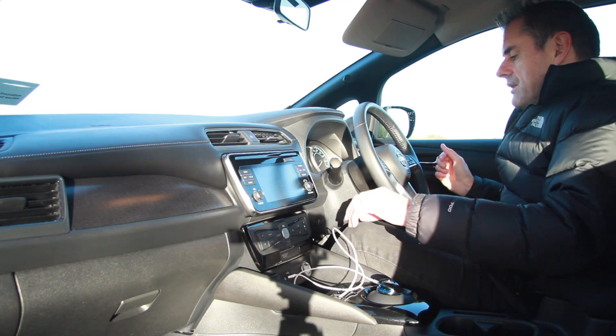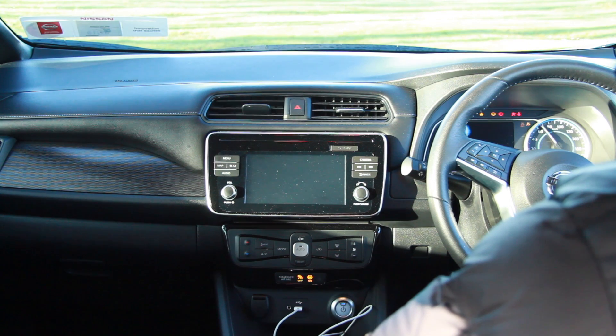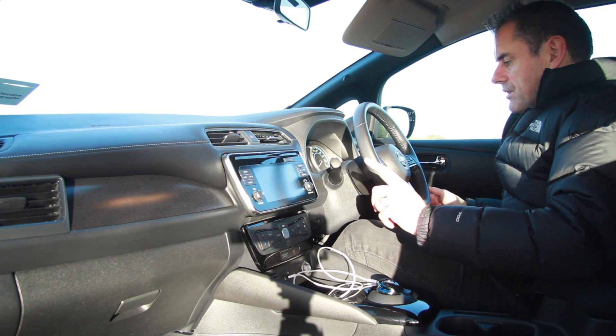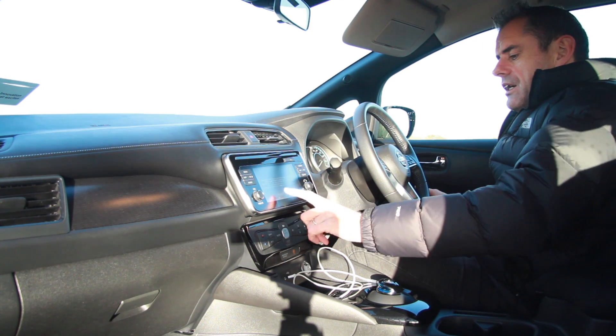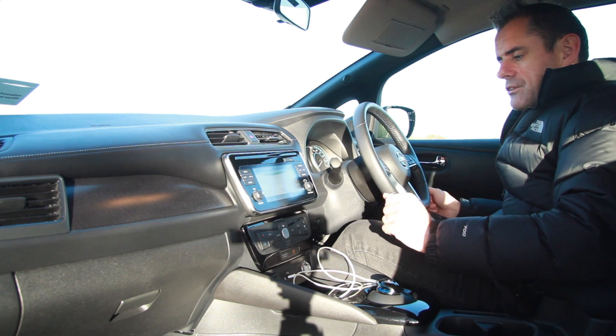If I turn the car on we can look at the infotainment system. The car starts up — obviously there's no noise, it's pure electric, you don't get anything apart from the air conditioning. I currently have 82% battery, which gives me about 211 kilometers of range according to the screen. We'll come to the range and powertrain afterwards.